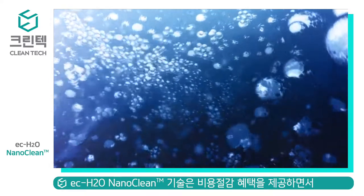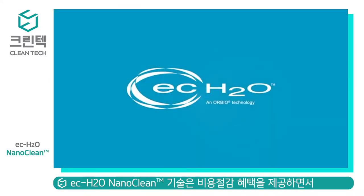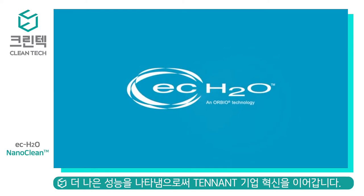Tenant Company has now improved this technology to perform even better than before. The next generation has arrived: EC Water NanoClean technology.